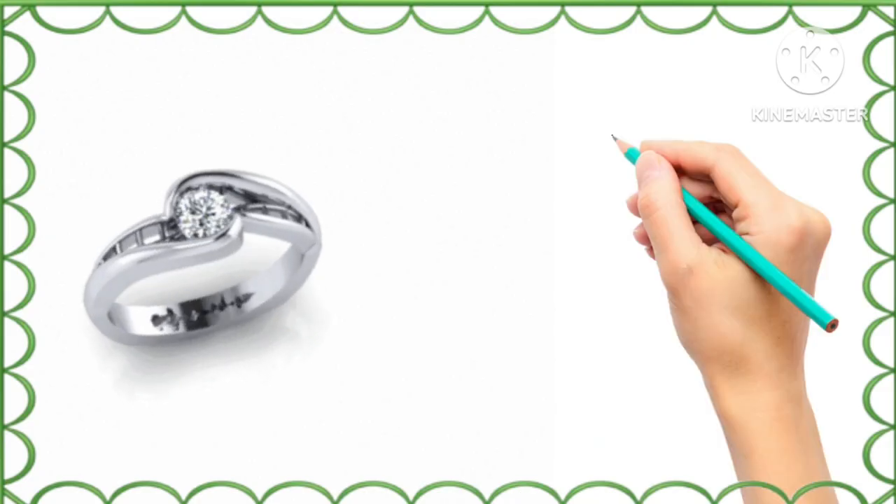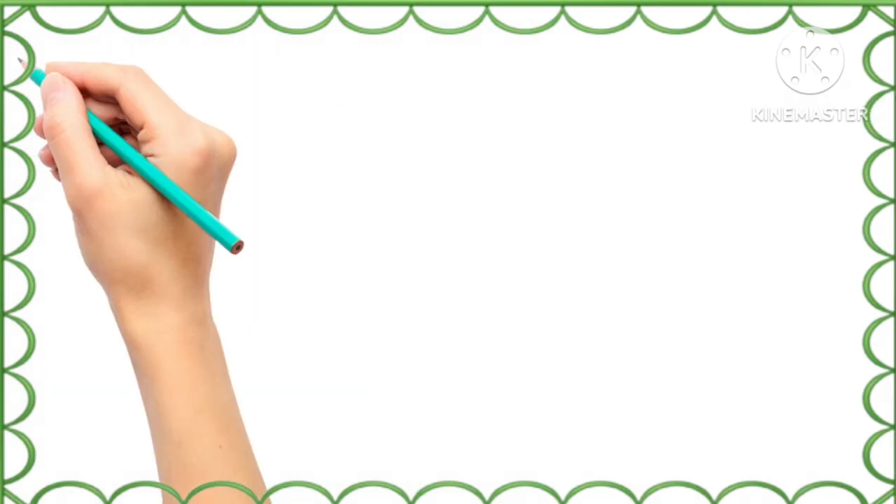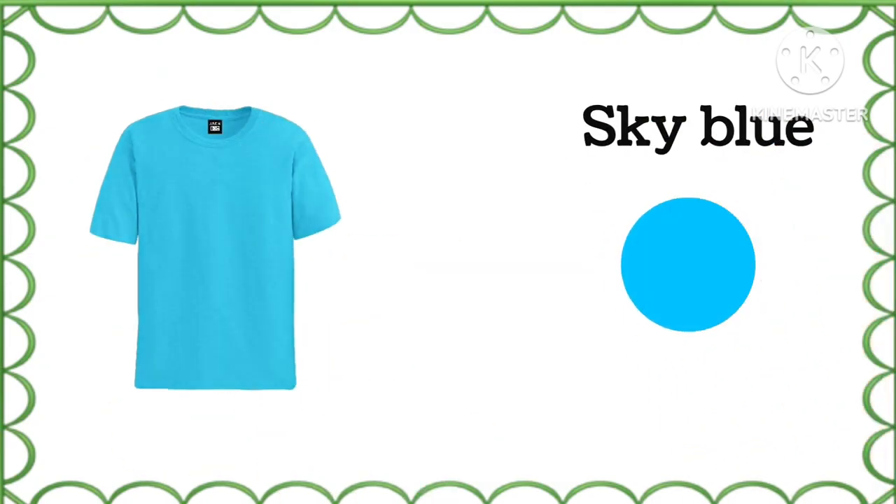And what is the color of this ring? Silver, silver. What is the color of this t-shirt? Sky blue, sky blue.